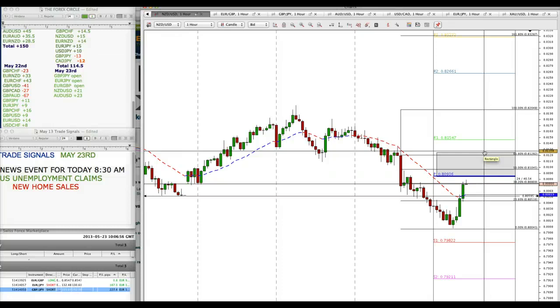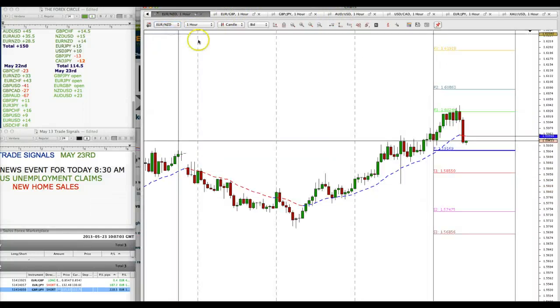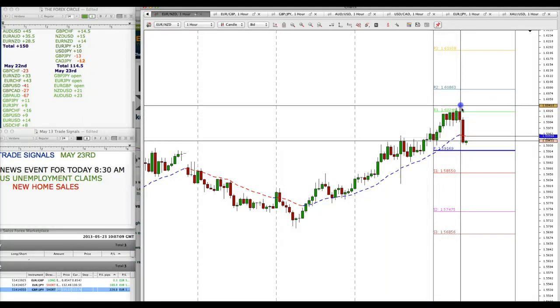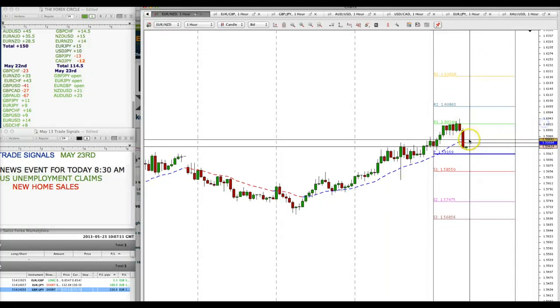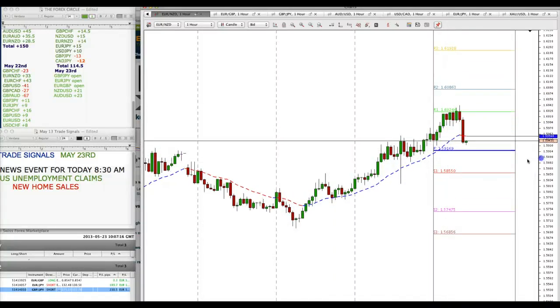The other pair was EUR/NZD, and that pair continued to go up during the Asian session. But of course the London session turned it around and there's now a deep correction. We're going to have to wait until the market finds support and stabilizes for our next move to the upside.